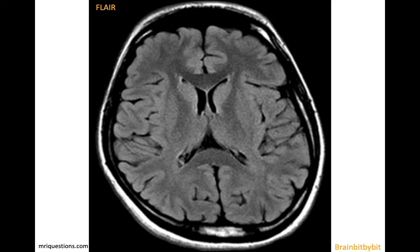The second sequence that's useful is the FLAIR sequence, which is a T2-weighted sequence with suppression of the CSF. So the cerebrospinal fluid in the ventricles and subarachnoid space is black, whereas true edema remains bright.